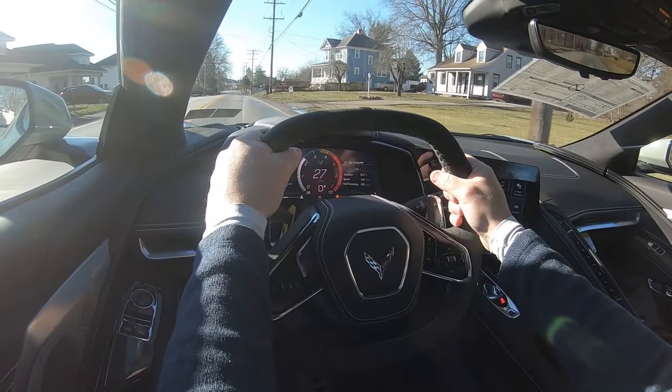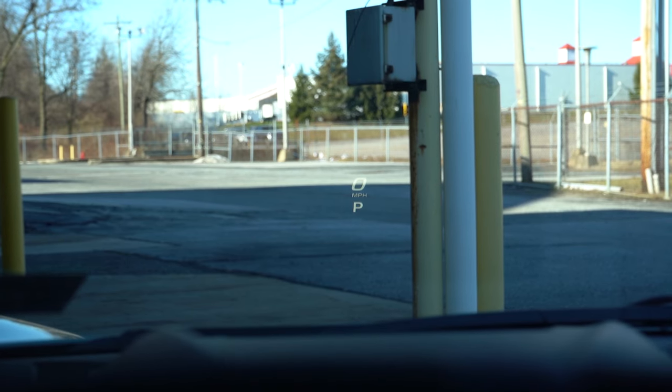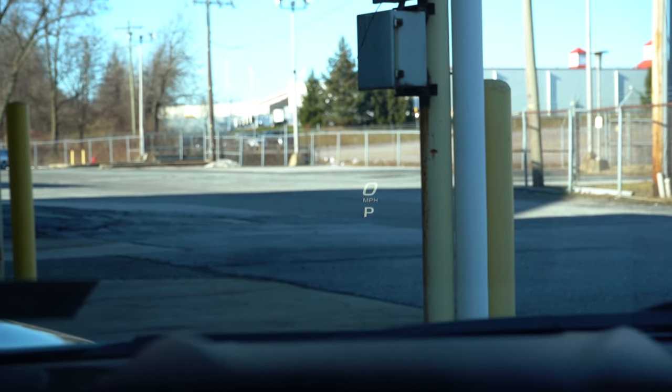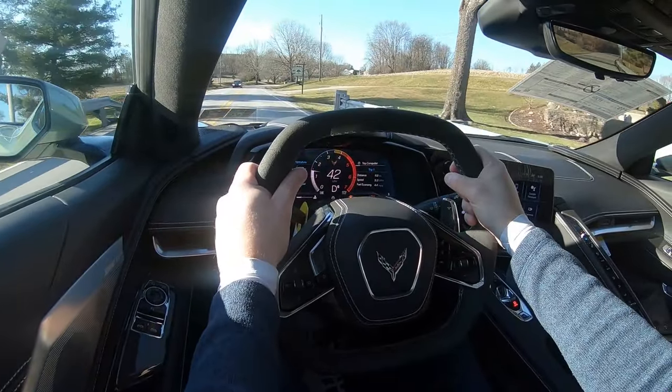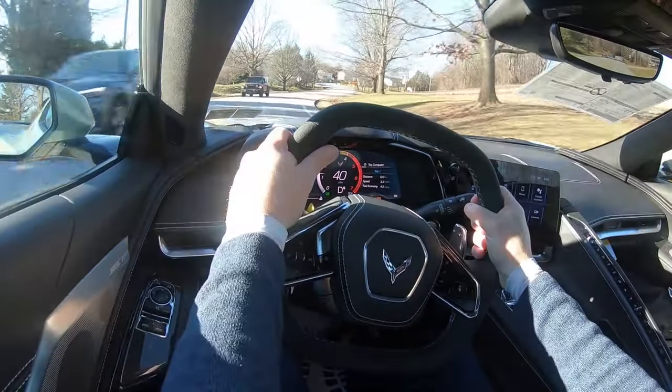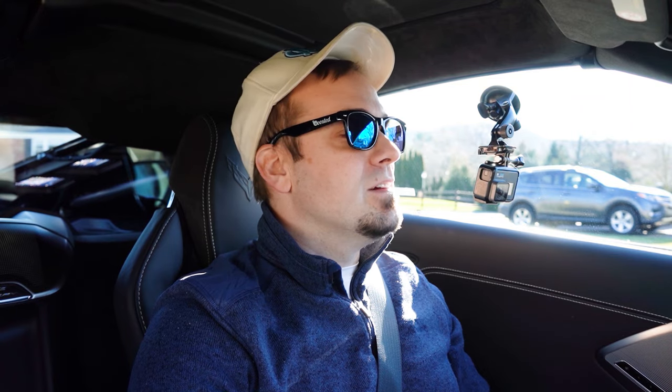Cabin noise includes some engine sound when you really get on it, since the engine is literally right behind you — you've got to love a mid-engine setup. Rear visibility is not the best, as expected in a car like this, but owners say you get used to it. There is a head-up display on the 2LT and 3LT projecting speed, speed limit, and safety features onto the windshield. Also newly standard for 2024 is an electronic rear-view mirror — turn it on and you have perfect rear visibility.